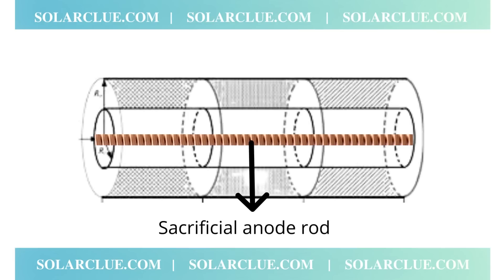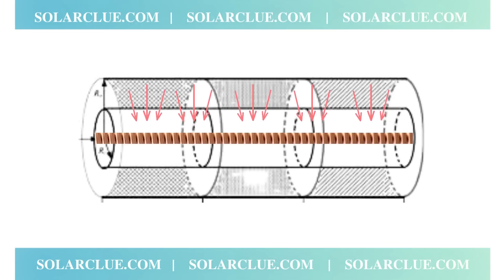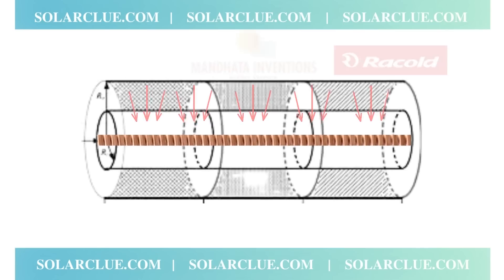Companies generally use two methods to address this. The first method is the sacrificial anode rod method. A rod is placed inside the inner tank and helps the solar water heater run for a longer number of years. When salt water enters, the salt will try to stick on the rod before sticking on the tank. Because of this, corrosion happens on the rod and not on the tank — that is why it is known as the sacrificial rod. You can replace the rod every three to four years if you have a high water hardness problem. If you live in a good water area, there is no need to change the rod.